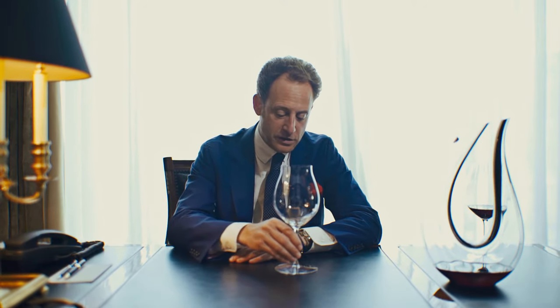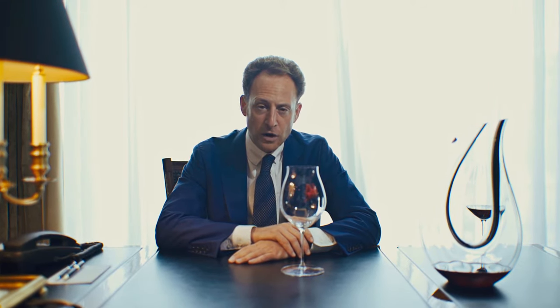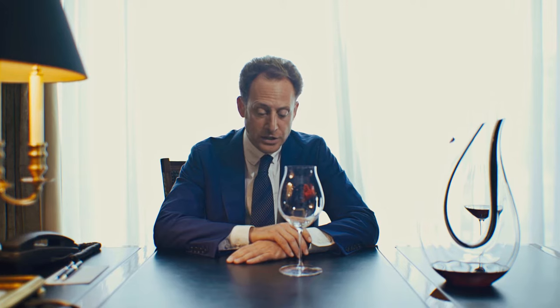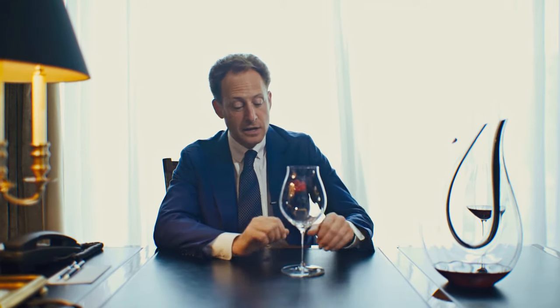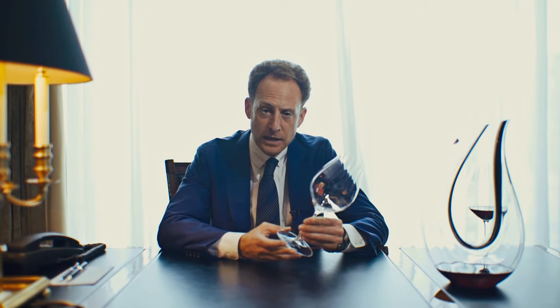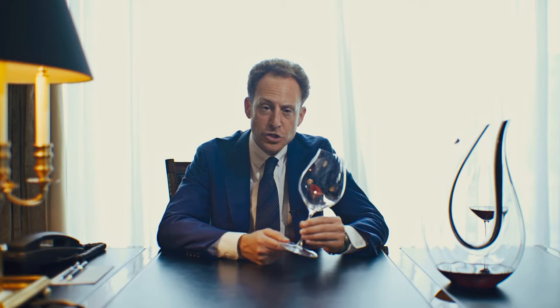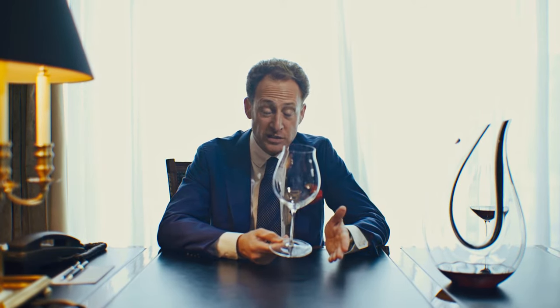We're talking about the new Performance Collection. The glass I have in front of me is our Pinot Noir glass from that collection. What makes the Performance Collection so special is it's a machine-made glass but looks and feels like handmade. Our technicians in Germany did a fantastic job producing a product which is perfect.